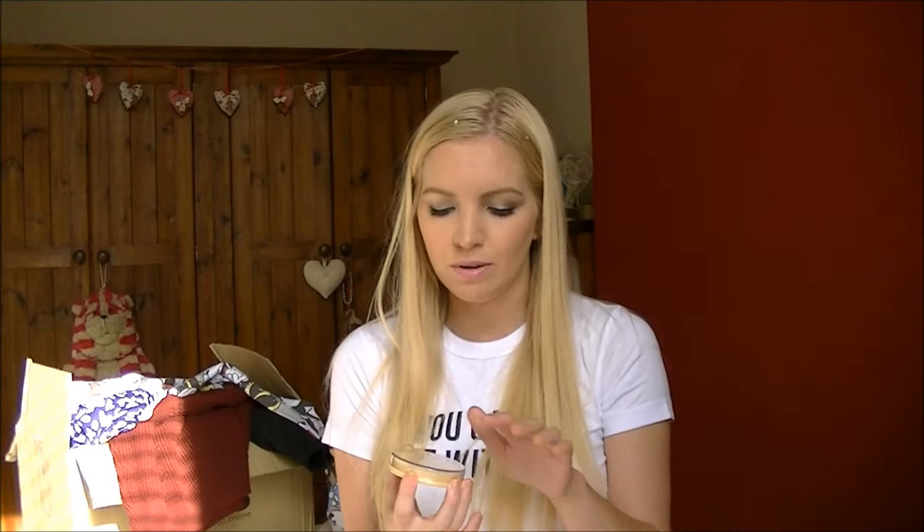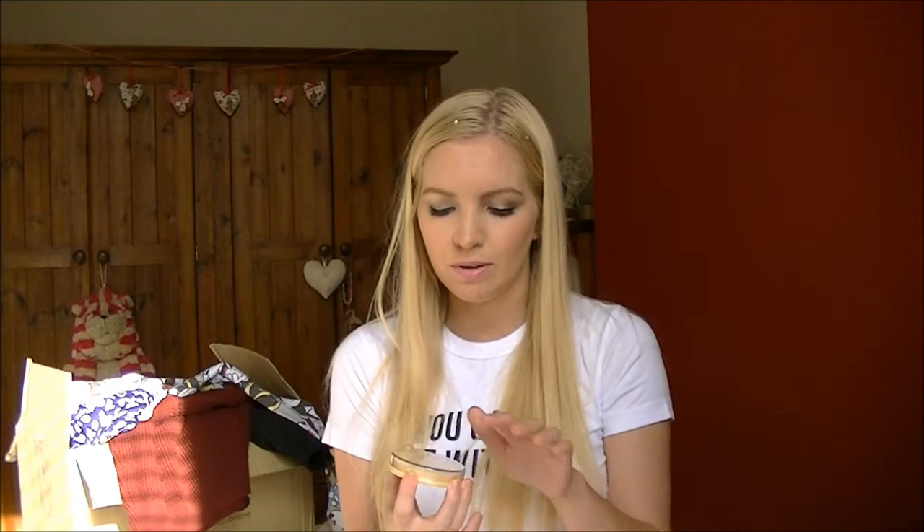Now for make-up. I've repurchased the Rimmel Stay Matte Powder. I've been using the Hourglass Ambient Lighting Powder kind of as a setting powder - it's not really meant for that, it's a lighting powder. My thoughts on that will come in another video, but I've repurchased this Rimmel one for times when I really need my skin to be matte.